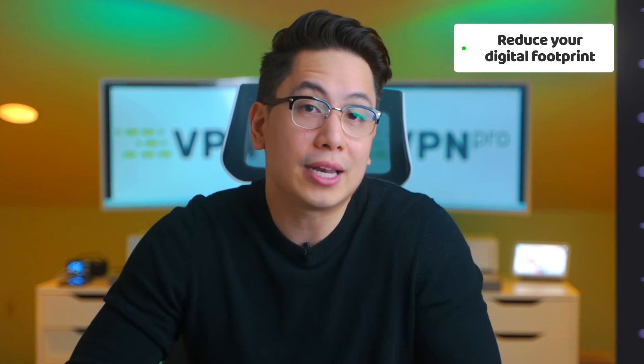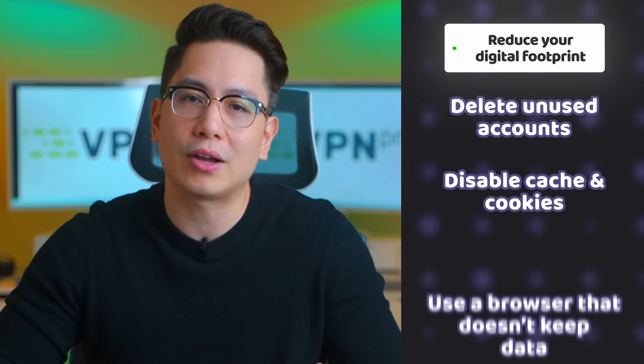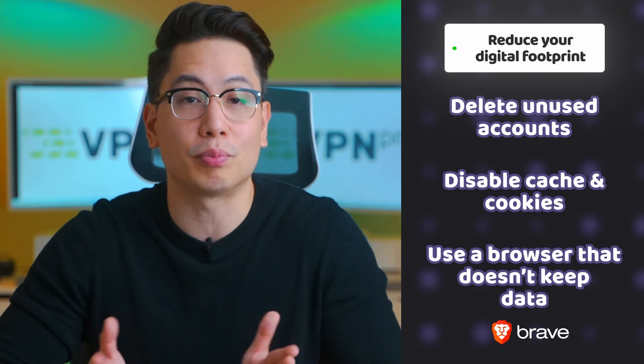One more thing you can do is reduce your digital footprint. If you don't use an account anymore, delete it completely. Disable cookies and cache collection, and use a browser that doesn't keep your data, such as Brave Browser.